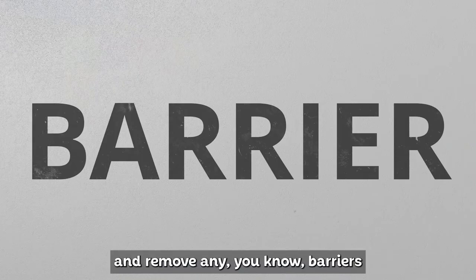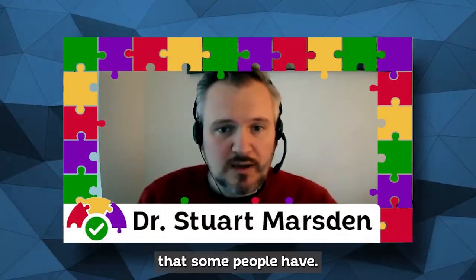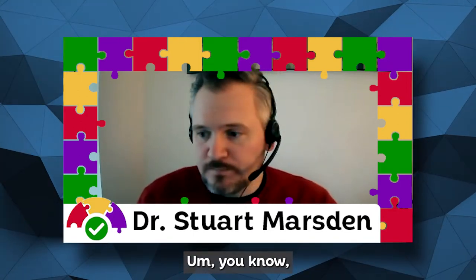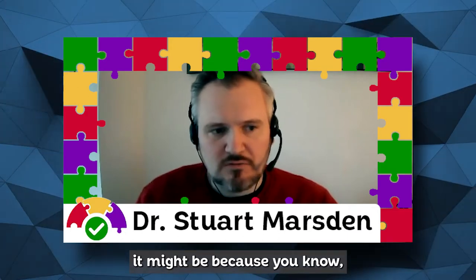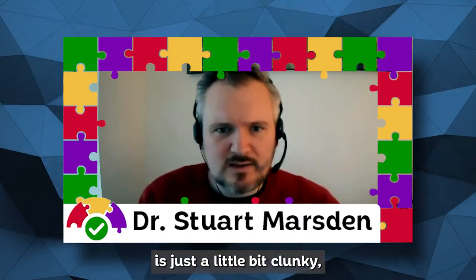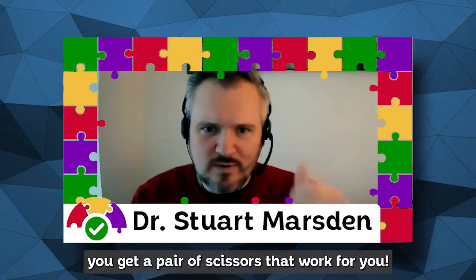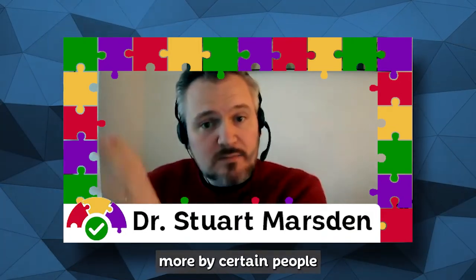Without focusing too much on the argument about able/disabled — which is another word we really don't like — it's about using technology to level the playing field, remove barriers to learning, working or achieving a task that some people have. That might be because of dyslexia, but it might not be. You might need special scissors because you're left-handed. That doesn't mean you shouldn't use scissors or learn to use them the same way as everybody else. It's solutions to problems that might be faced more by certain people with certain needs.